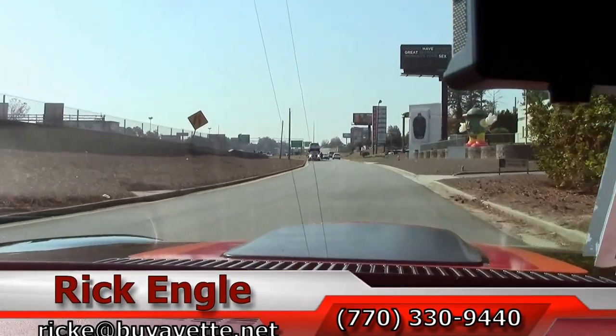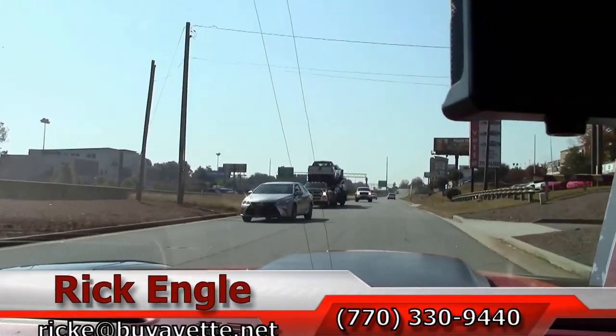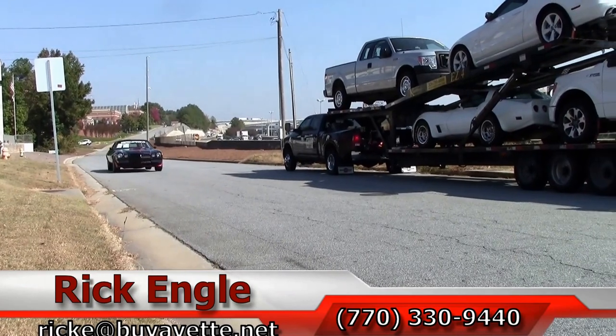Thank you for letting us take you on this test drive of the 1979 Z28 Camaro, and hopefully you've enjoyed the ride.